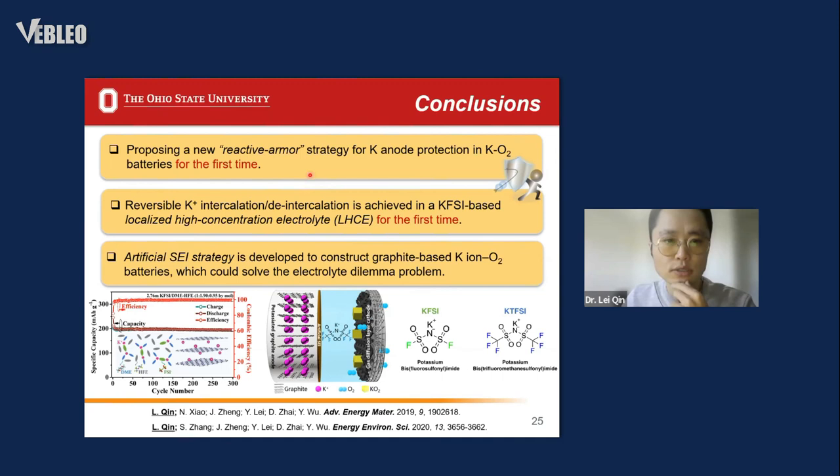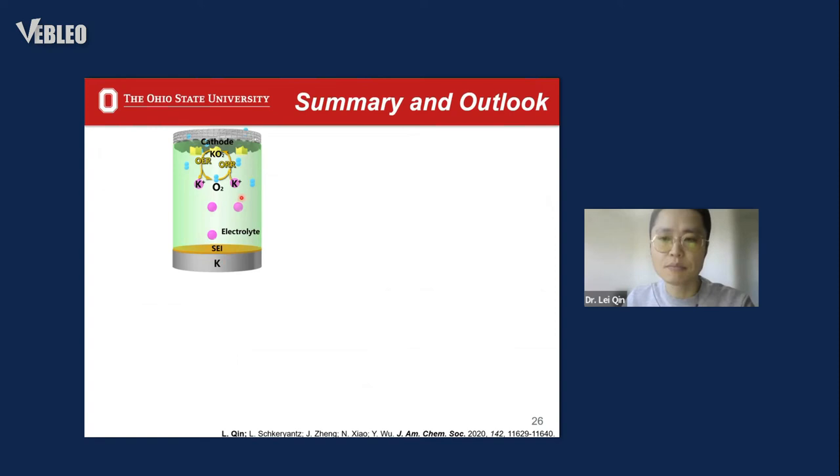This strategy represents a step towards achieving a holistic anode-electrolyte-cathode capability. A brief summary: we proposed a new strategy for potassium anode protection, proposed using graphite as the potassium anode, realized reversible graphite in a new electrolyte recipe, and proposed a new artificial SEI strategy to address the electrolyte dilemma when assembling a full cell.